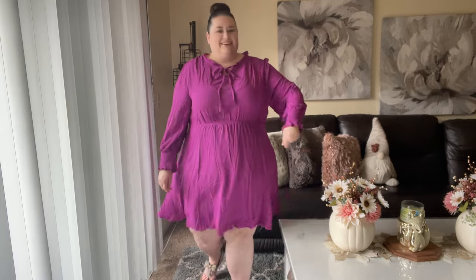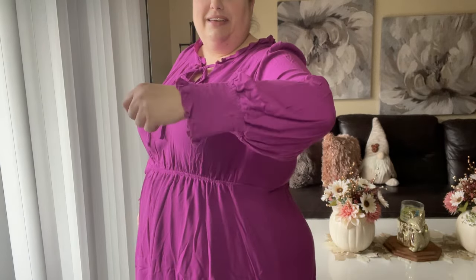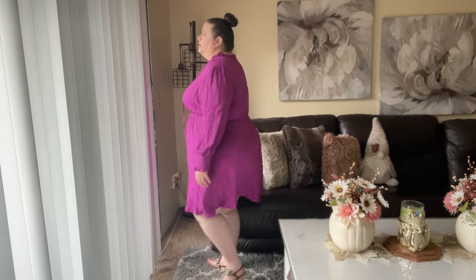This is the Shein tie neck lantern sleeve dress. I absolutely love the color and it's a perfect length — down to the knee, so no wardrobe malfunctions. I love the sleeves; there is some smocking at the end, and then of course the little necktie part, which you can leave undone or tie up. This is the size 24/26, goes up to a size 34, and right now it's on sale for like $12 — super good deal.